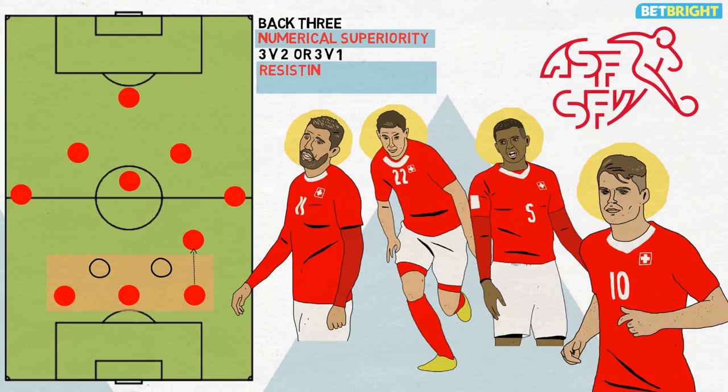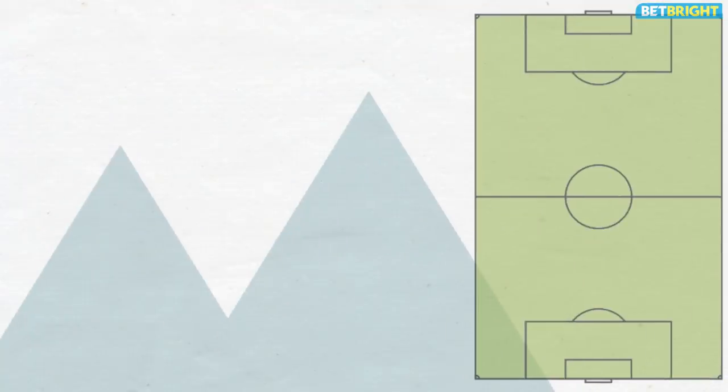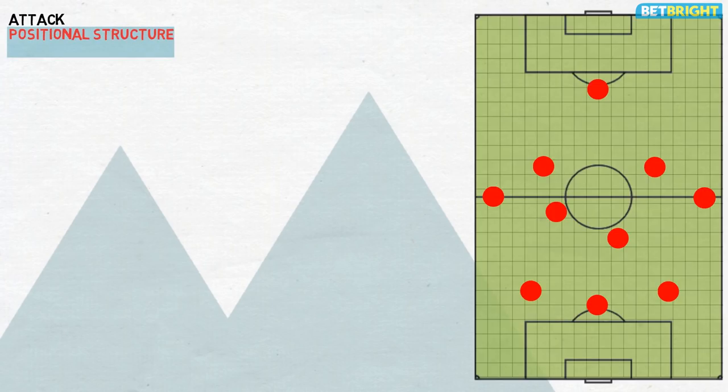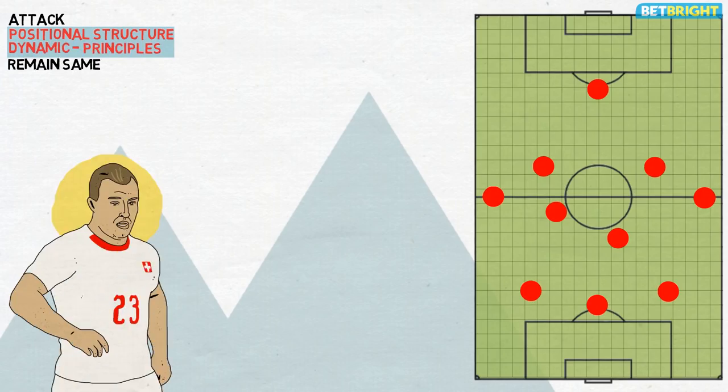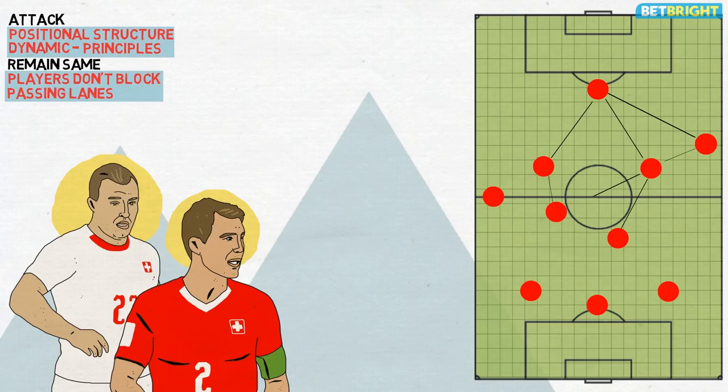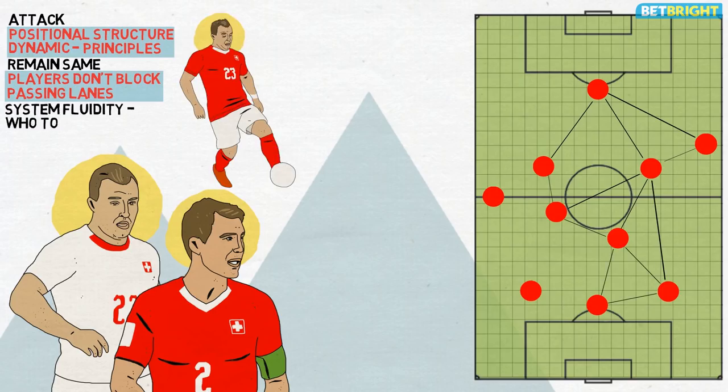All of this aids the team in resisting pressure and establishing controlled possession. The Swiss attack is underpinned by a good positional structure that sees players take up positions on different horizontal and vertical lines. The structure is dynamic, though its principles always remain the same. For instance, if Shaqiri decides to move wide to the right-hand side, Lichtsteiner will not simply stay in that high wide position — instead, he will drift into the right inside channel. By varying their positions so as not to be on the same line, players don't block one another's passing lanes and ensure better angles for combination play. Another benefit of the system's fluidity is that opponents can be left confused as to who they should mark.